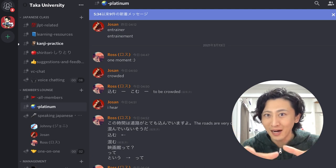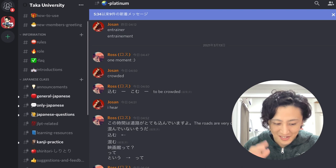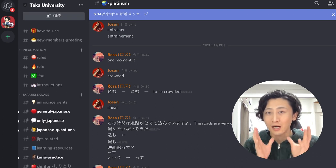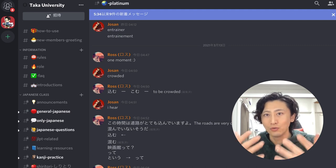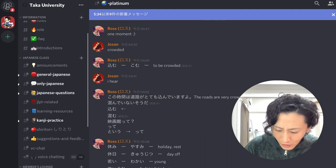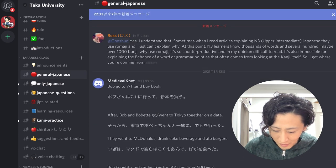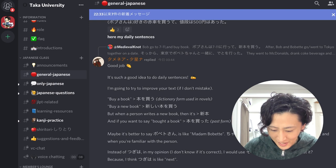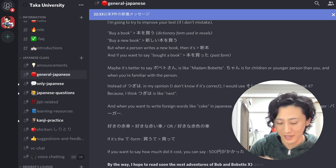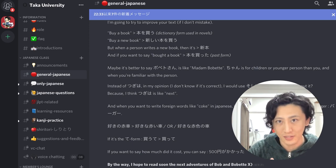The second community is my Discord server, Taka University. In this Discord server, there are a lot of people who would like to learn Japanese. People talk about Japanese, post questions about Japanese, and exchange their learning tips and more.